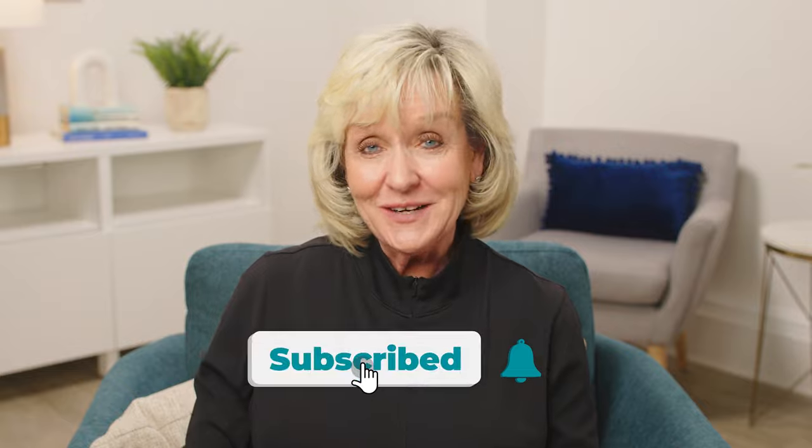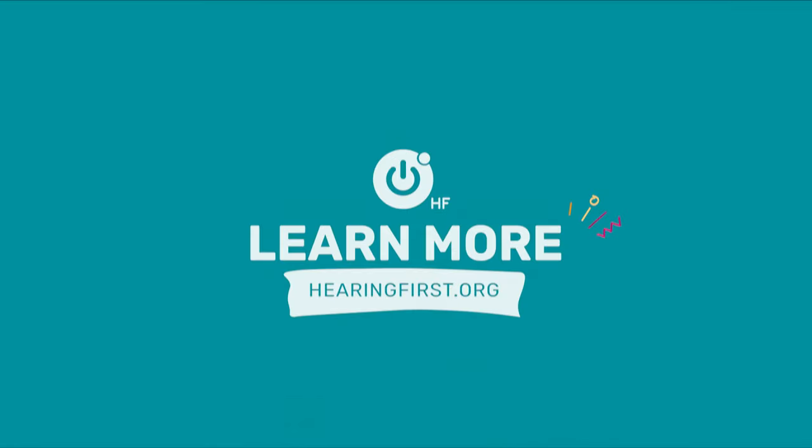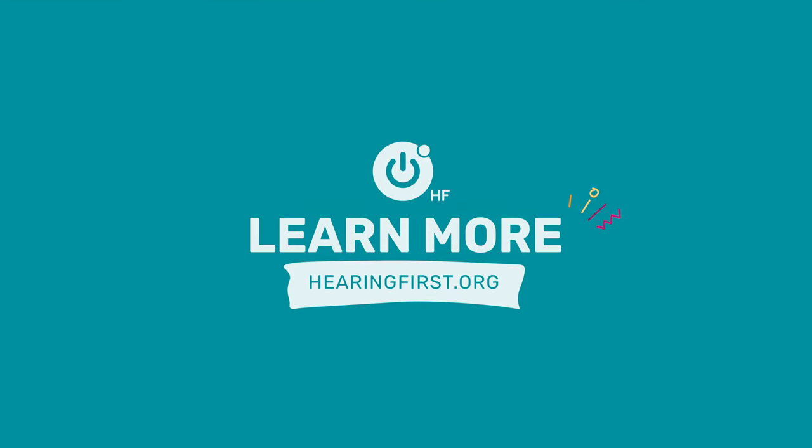Wherever you are in this listening and spoken language journey, you are not alone. We at Hearing First are with you and here to support you every step of the way. Make sure you subscribe to our channel, check out the Facebook group, and check out our website at www.hearingfirst.org.